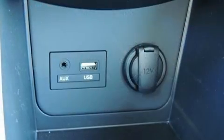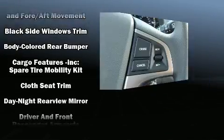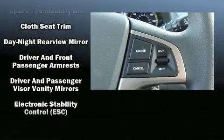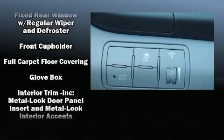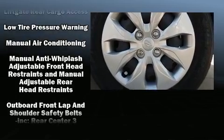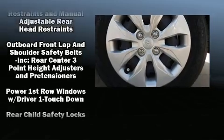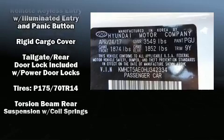Audio features include a CD player with MP3 capability and six speakers, providing excellent sound throughout the cabin. Hyundai also prioritized safety and security by including dual front impact airbags, head curtain airbags, traction control, brake assist, anti-whiplash front head restraints, a panic alarm, and ABS brakes.